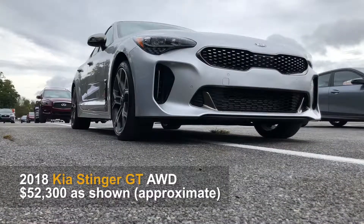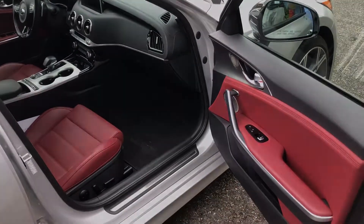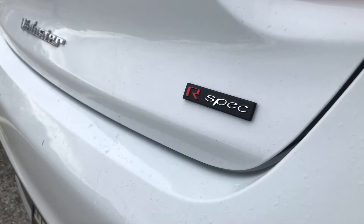The Kia Stinger GT is really a surprise — this is a fun-to-drive and handsome automobile. The Veloster R-Spec is fun for under $23,000.